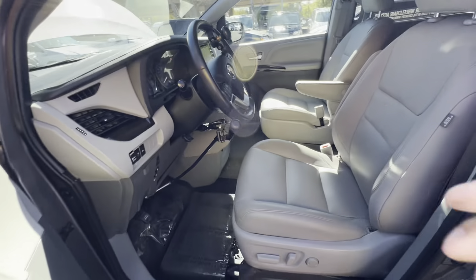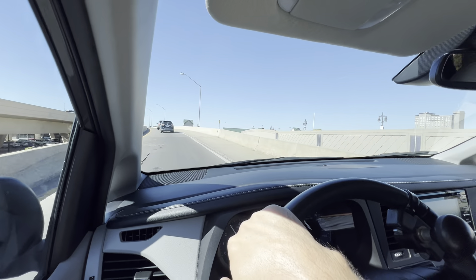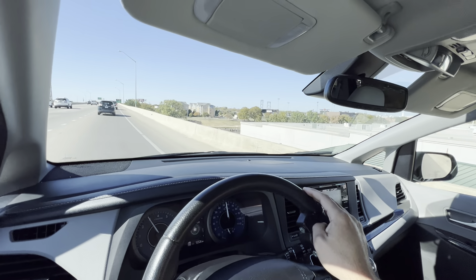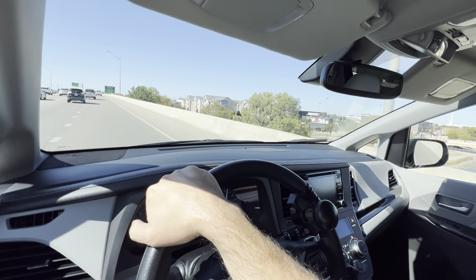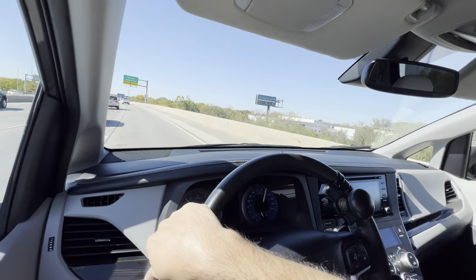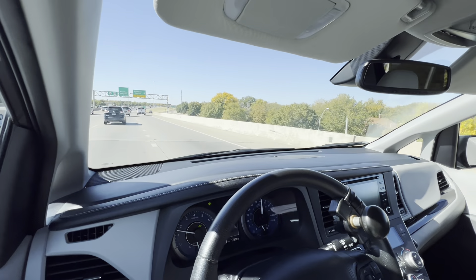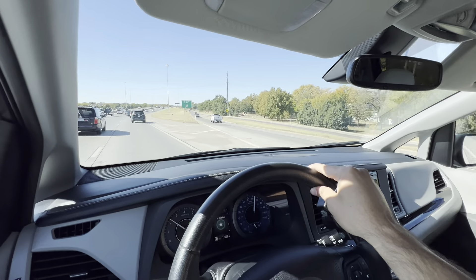Let's get it out for a test drive so you can hear it run. I always like to get the vans out on the highway, give them some gas so you can hear the engine run and feel the transmission shift through all the gears. Whether you take advantage of our free shipping in the lower 48 states or come in to drive this Toyota home, we've made sure it's road-worthy. Hitting 70 miles an hour — good acceleration. Runs and drives darn near like a brand-new van. Got the adaptive cruise control set — a great safety feature to keep a safe following distance and prevent rear-ending accidents.